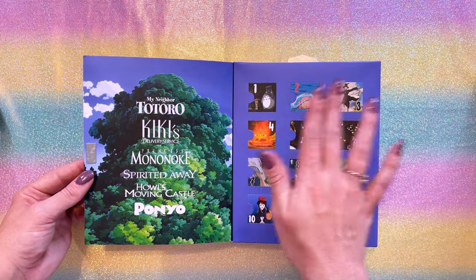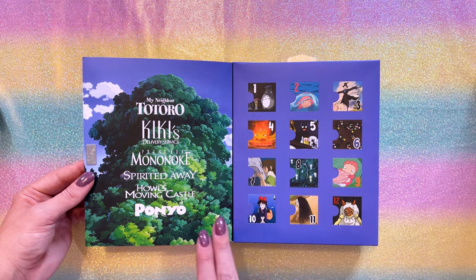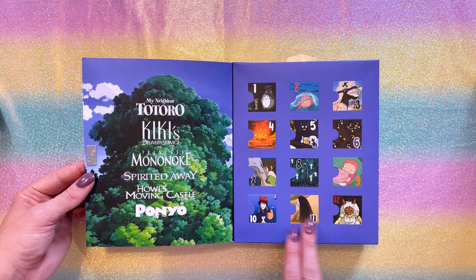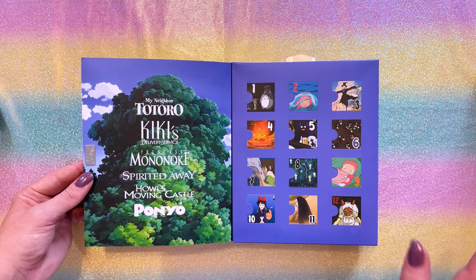So we have Howl's Moving Castle, Totoro, Ponyo, Kiki's Delivery Service, Spirited Away, Princess Mononoke. Totoro, Kiki, Mononoke, Spirited Away, Howl's Moving Castle, and Ponyo — six total.